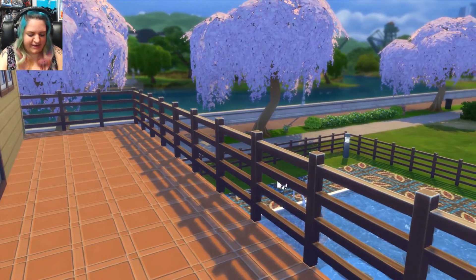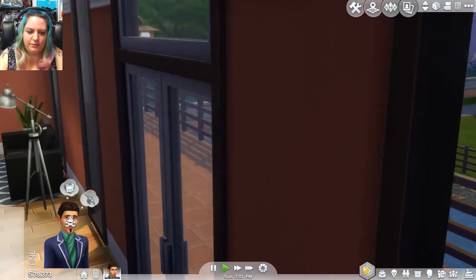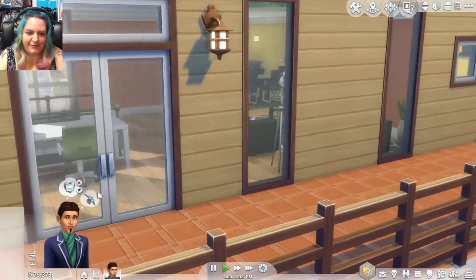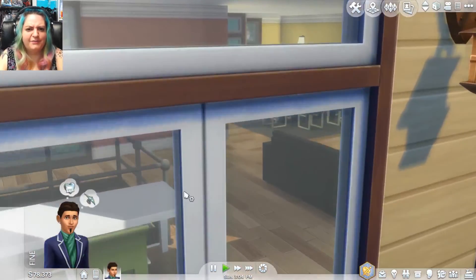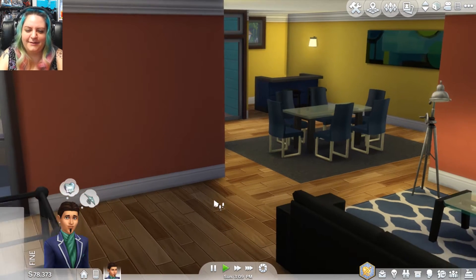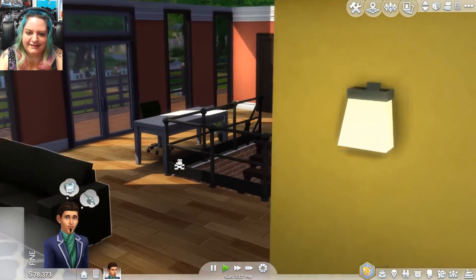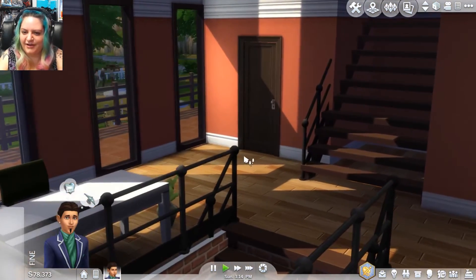I'm going to get out of camera mode for a second and hit play — we'll let my Sim run around and do what he wants. His name is Quinn, by the way. I just randomly generated it and, believe it or not, The Sims 4 randomly generated his first name as Quinn and his last name as Harley. I was like, wait a minute, Sims, what are you doing? I changed it because I thought that was just a little — I mean, obviously he's not Harley Quinn.